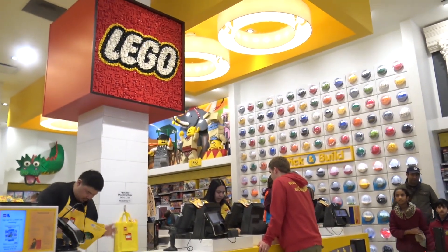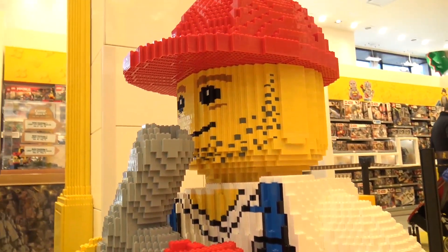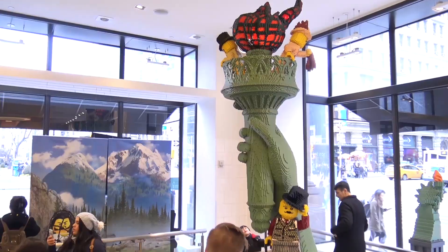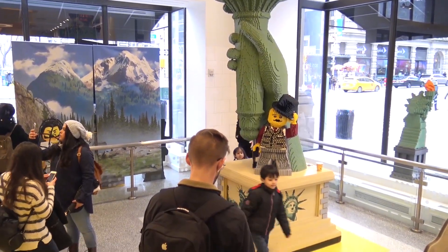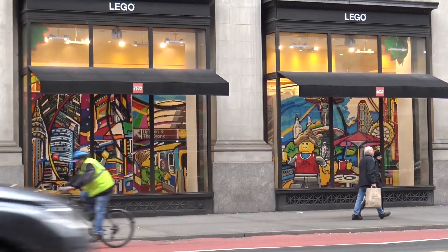I hope you enjoyed that look at the LEGO store here in the Flatiron District. It is a lot of fun. Thank you for joining me. Thanks for watching, everyone.